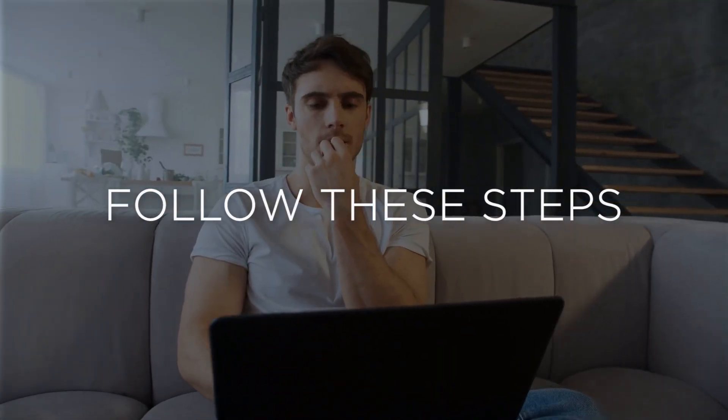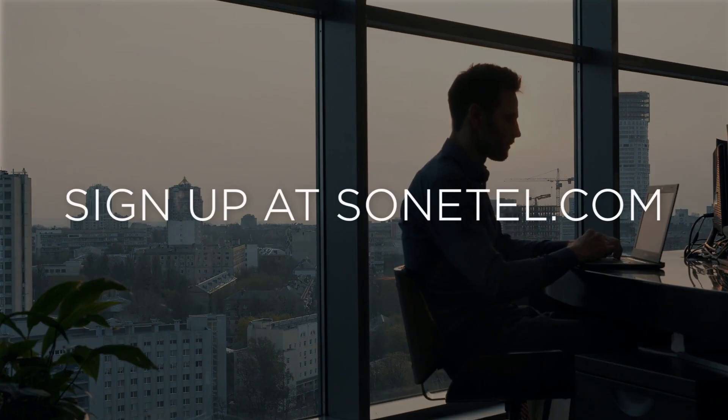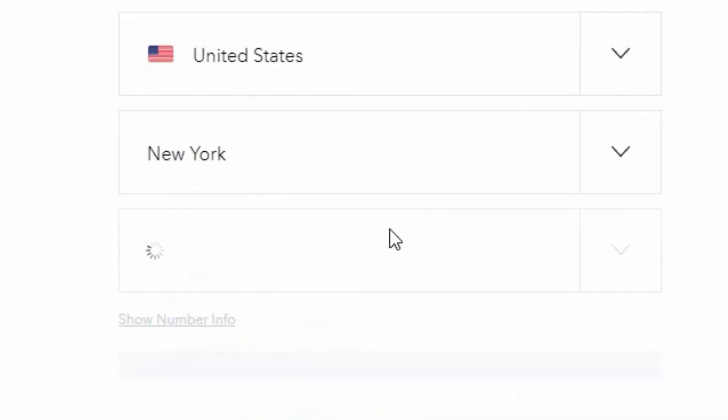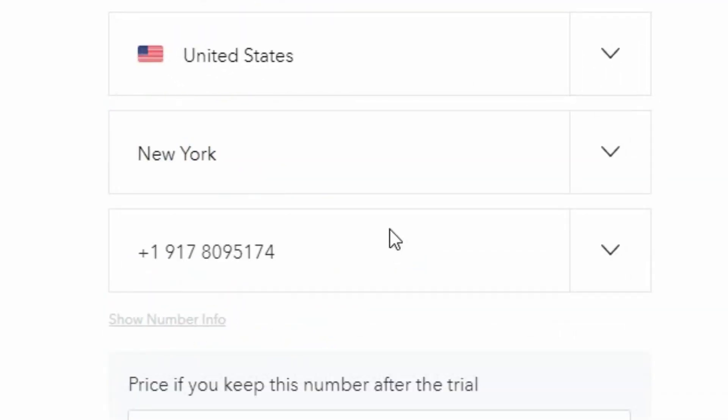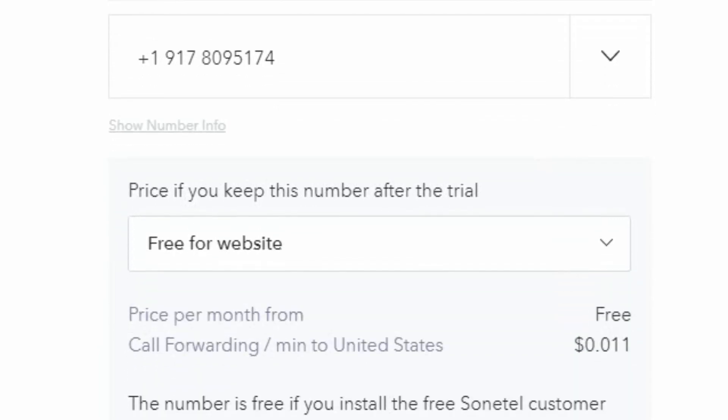Here are the steps you'll need to take. First, sign up at Sonetel.com. In the sign up form, select the country, city and free phone number that you want to have. Make sure that you select the option 'free for website' and then complete the sign up.